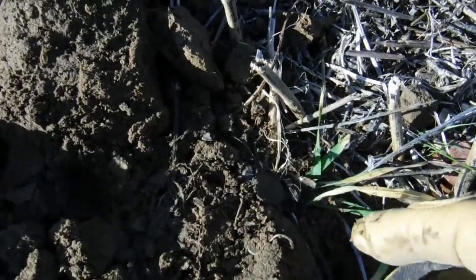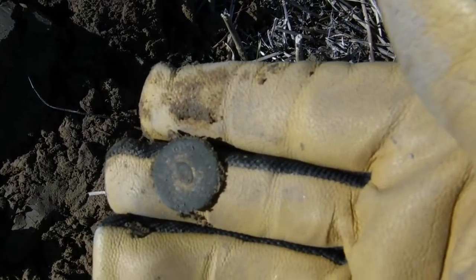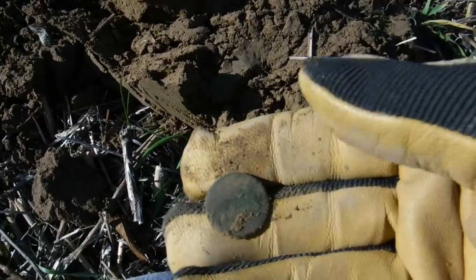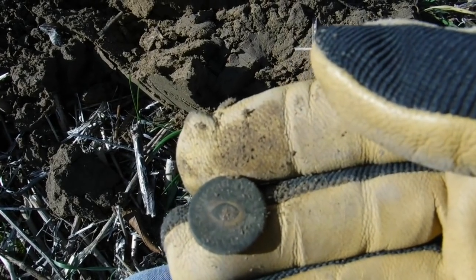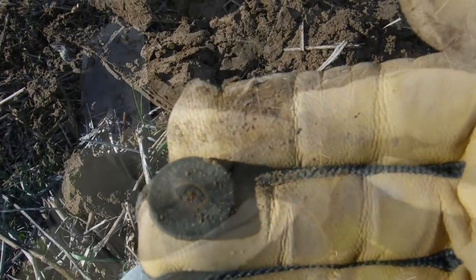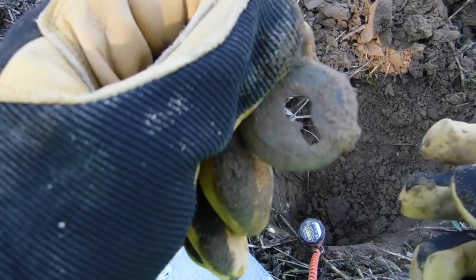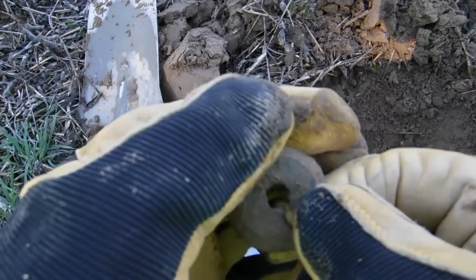Just saw something round pop out right there. We got something round in the dirt. Oh that's going to be a button. I think it might have writing on it. Yeah that's definitely got some writing on it - we might be able to date that with the writing. Don't see anything on the front. Just a flat colonial button. But it does have a little bit of gold gilt left on it right there. All right we're going to clean that up and check it out. We got something big and round here - I don't think it's a button though. Oh it's a keyhole! Look at that - there's a front to a lock. Definitely a lock cover.